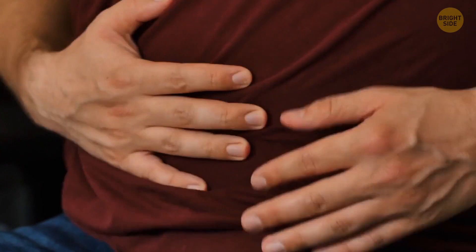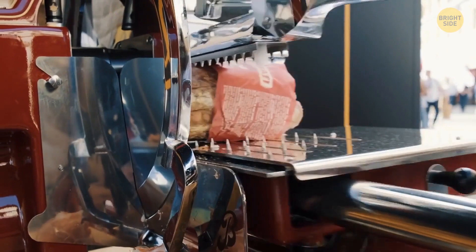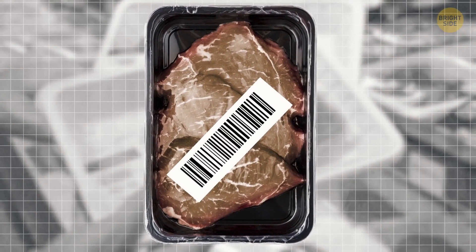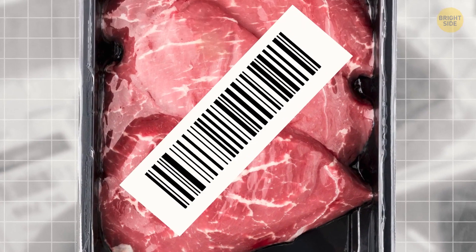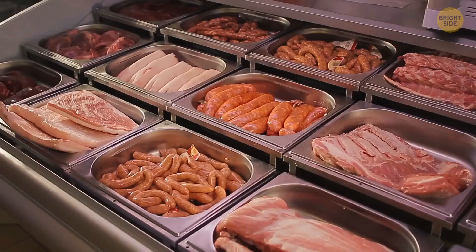Don't trust expiration dates so blindly either. There's a certain number of weeks milk can remain good after packaging, but supermarket meat departments are a different story. They do their labeling with their own devices, which means regulations are not that strict. In other words, if an item is about to expire but it still looks good, supermarkets can simply put a new label on it, extending the expiration date for a couple of days — sometimes even more than a week. If possible, look for food when it first comes to the shelves, or find a trusted butcher nearby.